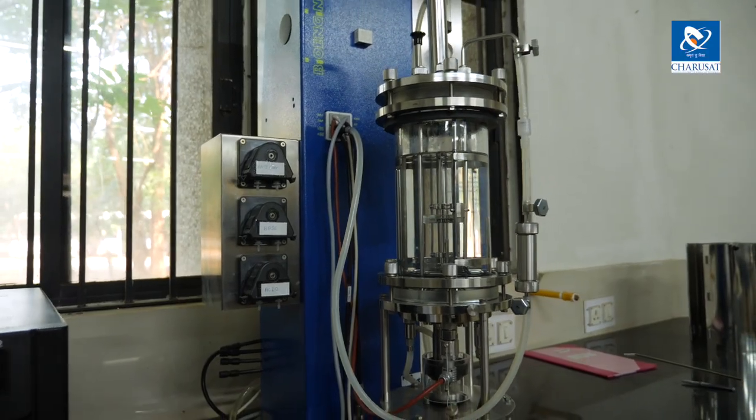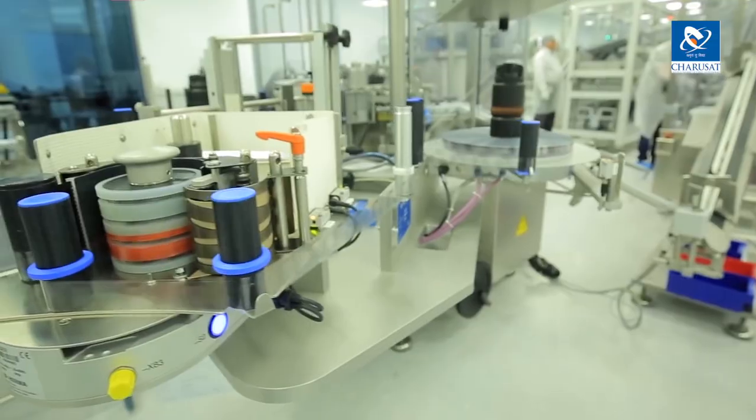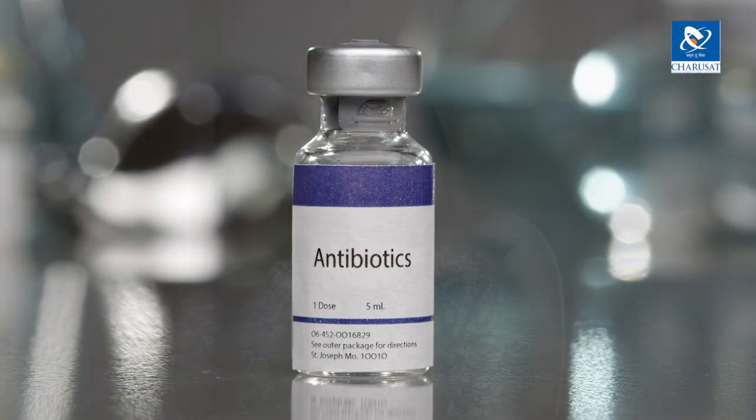The bioreactor is being used in producing products which are useful for industrial purposes and can be used in pharmaceutical industries. The targeted products we produce using the bioreactor are probiotics, antibiotics, exopolysaccharides, biopolymers, etc.